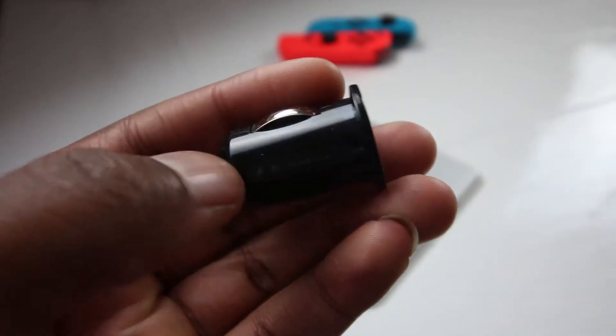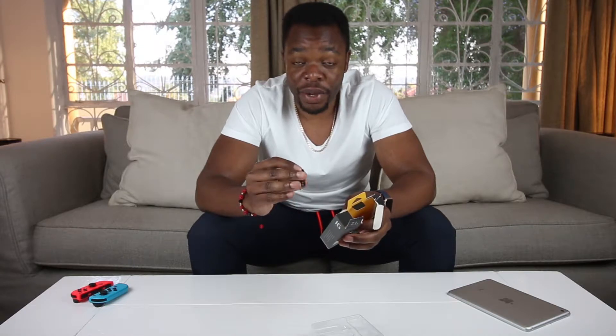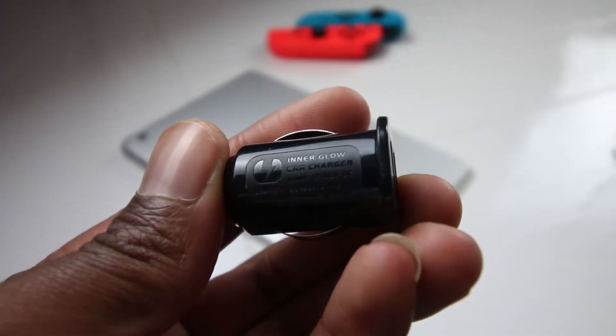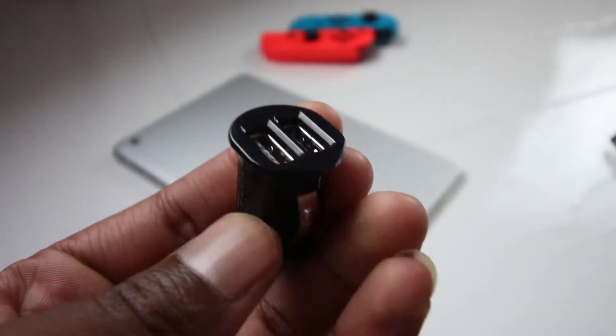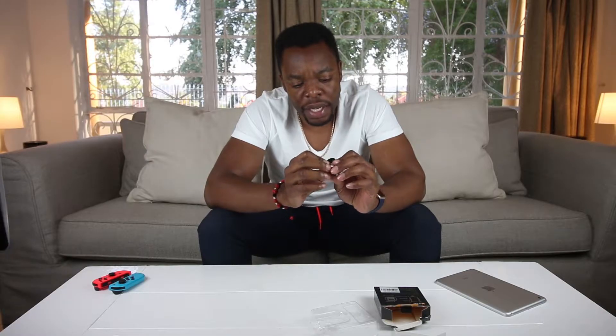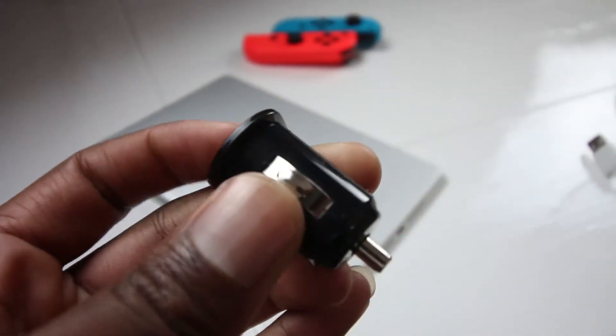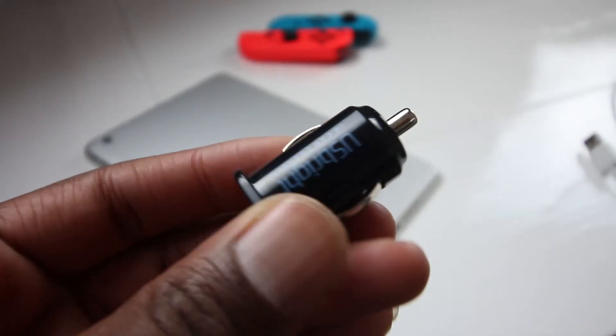I'm guessing most of you have also had the problem that when you're sitting in a car and you are two or more people, you all want to charge your cell phones or something else, but your USB lighter charger only has one port. So this guy here has two ports and he also comes with an LED light around the corner. As you guys can see, it's really really portable — it's tiny, the same size as the actual cigarette lighter in the car.